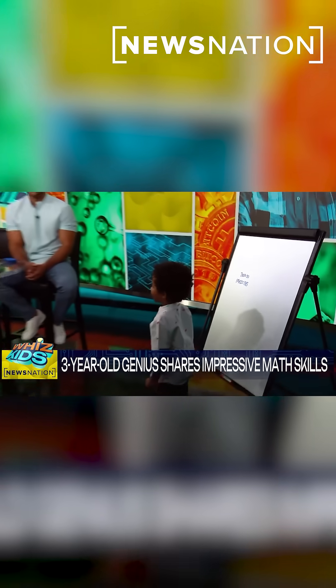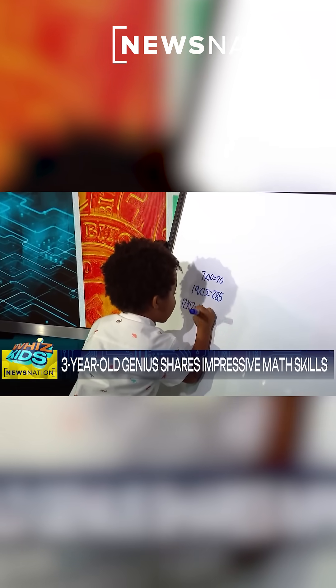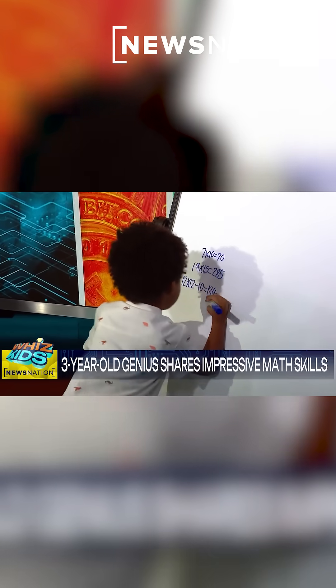Here's a tough one, ready? 12 times 12 minus 10. 12 times 12 minus 10 equals 134. That's right. Whoa.